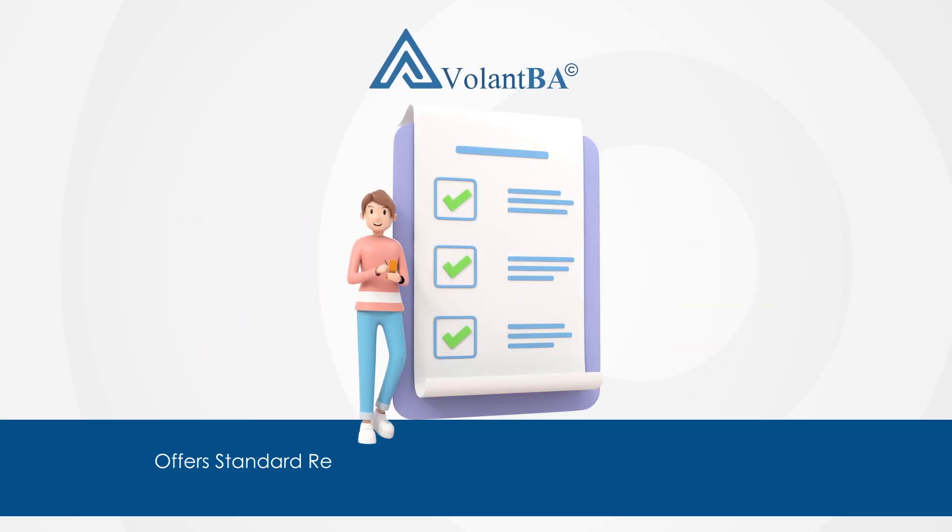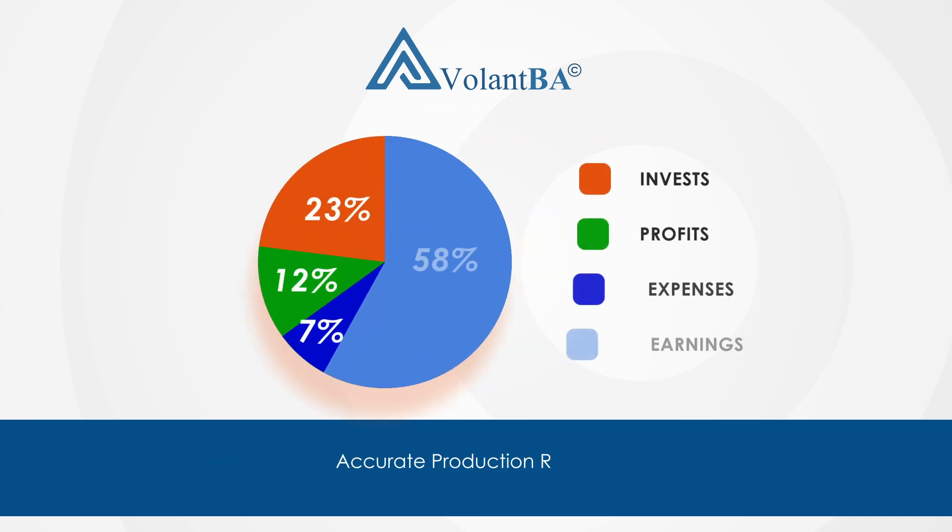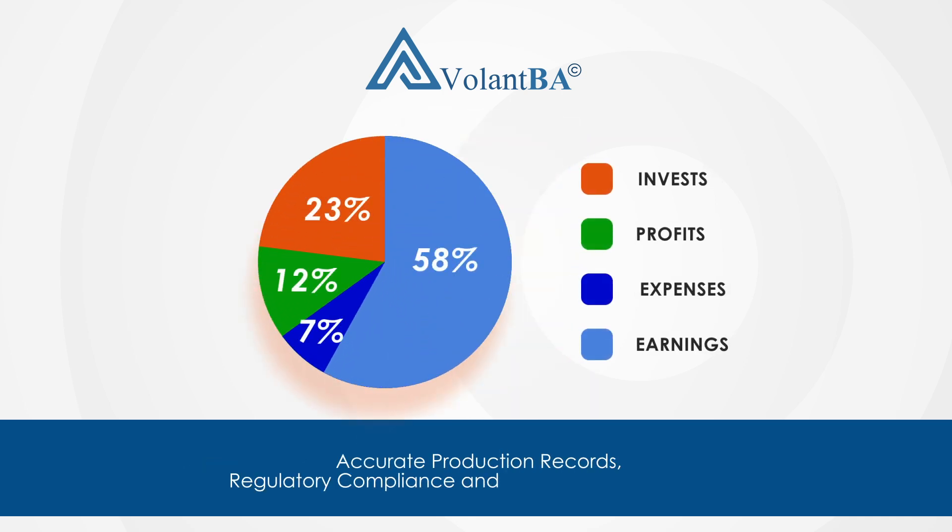Volant BA offers standard regulatory templates for informed decision making. Choose Volant BA for accurate production records, regulatory compliance, and optimized operations.